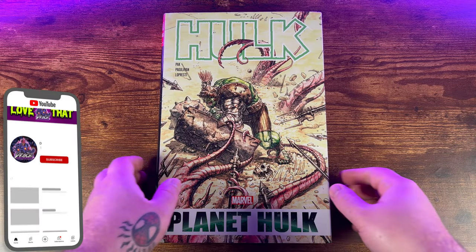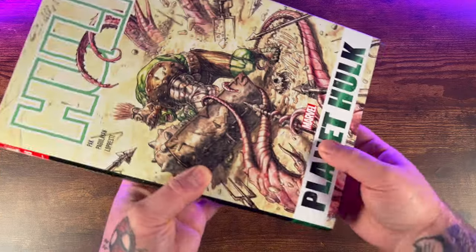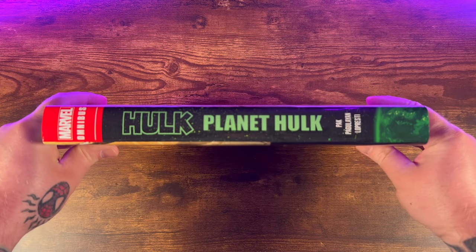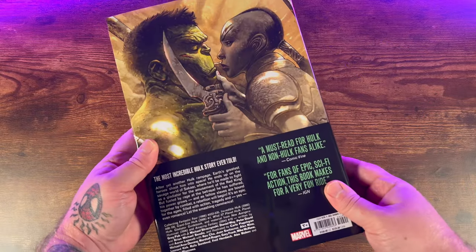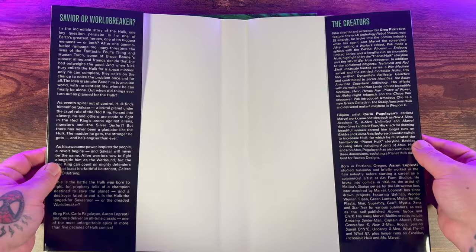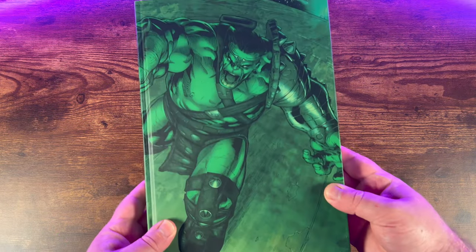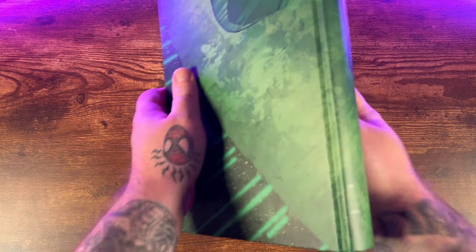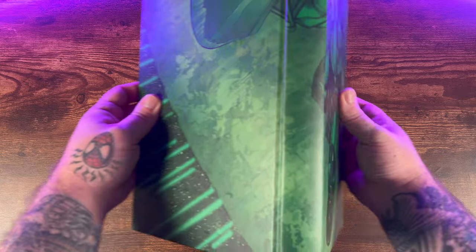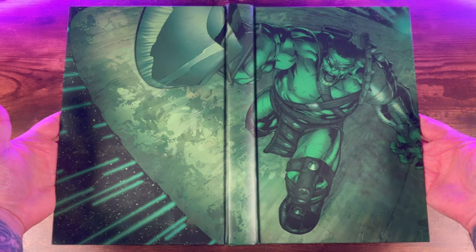Here we have the new printing of the Hulk Planet Hulk Omnibus direct market variant with artwork from Jose Ladröne on the cover and spine. The creators are above the image on the spine, which was a good change from the original printing. There's some beautiful artwork on the back of the cover, and on the inside of the dust jacket — a synopsis on the left, a little about the creators on the right — then you get this great wraparound cover with a beautiful green Incredible Hulk coming at you.